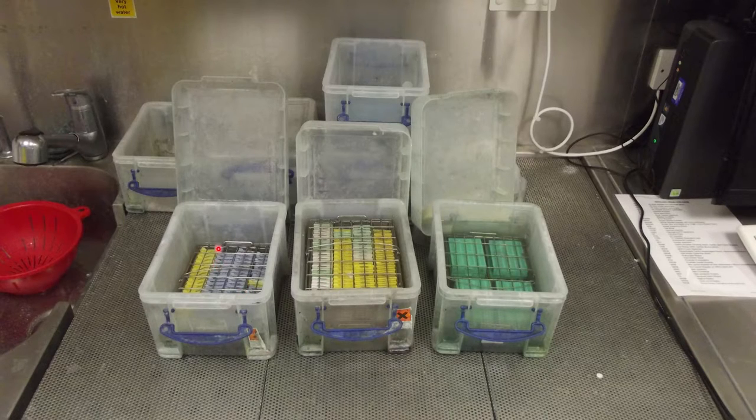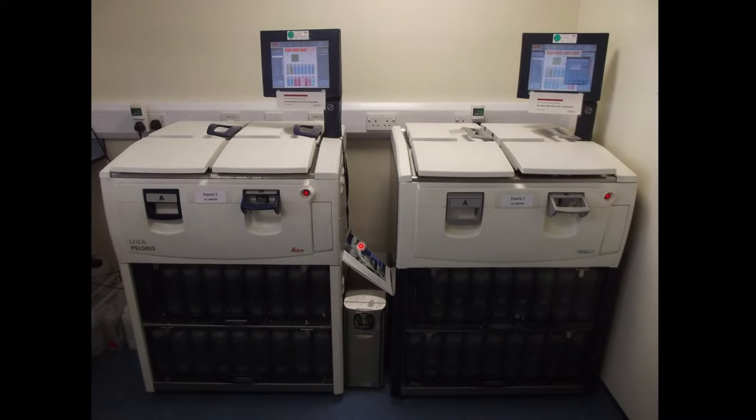These cassettes get loaded into metal racks which then get loaded onto our tissue processing machines. Histology is quite a slow process compared to other departments — haematology, microbiology, and biochemistry all have much faster turnarounds, getting results in one to four hours. In histology you're looking at a couple of days, because the tissue needs 24 hours to fix in formalin, and then processing takes anywhere between 6 and 16 hours, so it's an overnight process.